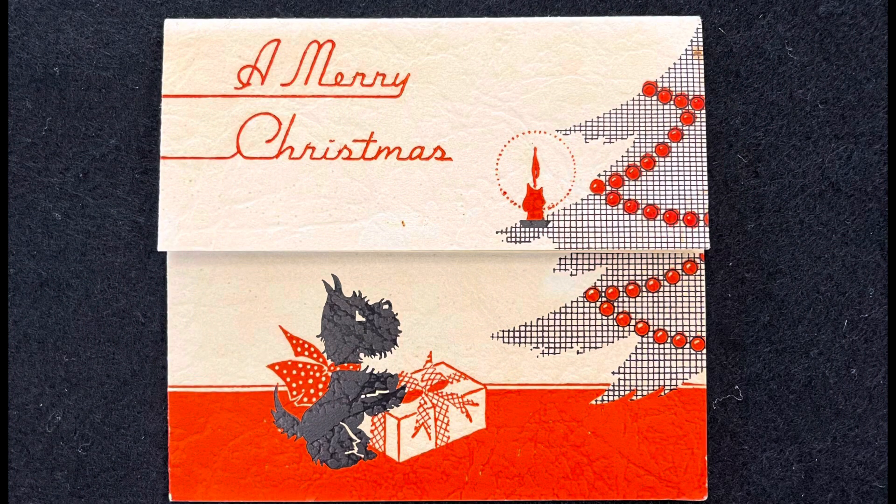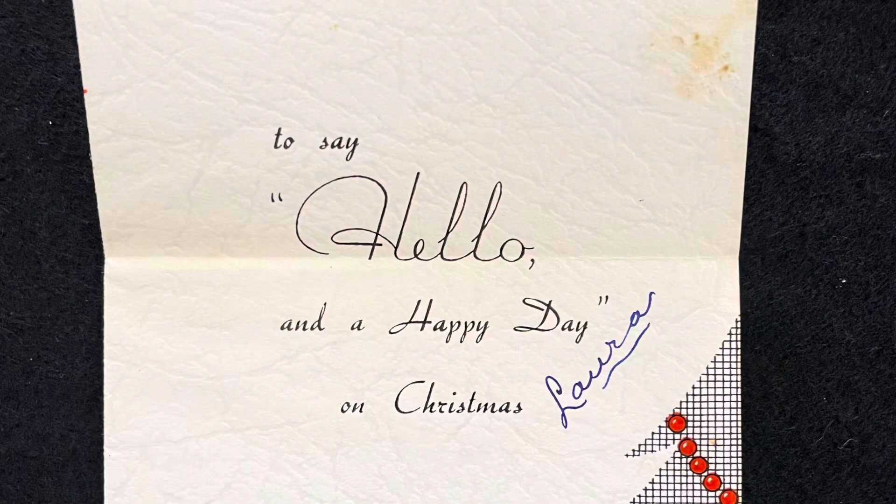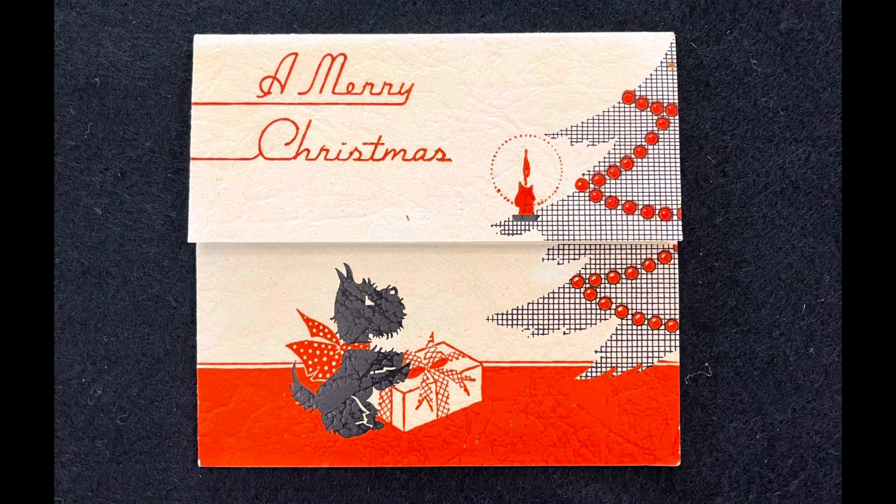It's that art deco style, and I really love art deco. It's got that kind of art deco style writing. It's got a little Scotty on the cover — cute little Scotty. He's waiting to open his Christmas present. And you flip open the card — very simple stuff here. It says, 'To say hello and a happy day on Christmas. Laura.' Merry Christmas, Laura. So there's that card — very simple, art deco. It's a cute little card. I love this thing.